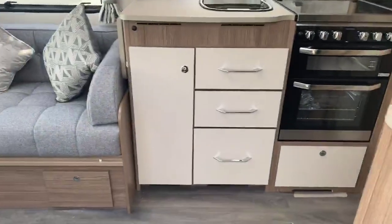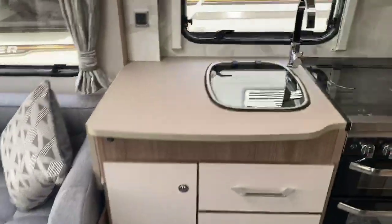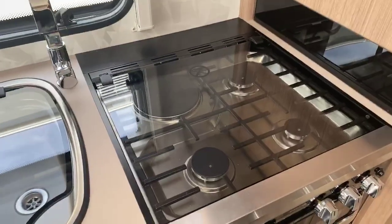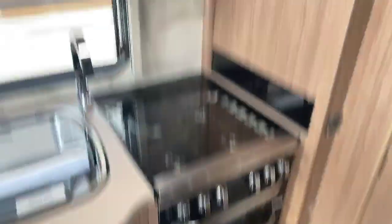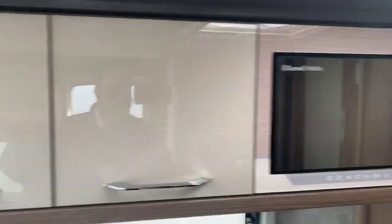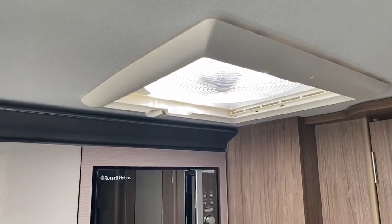As we step inside, you get a real good feel for the high quality of finish that you get in a Coachman caravan. Nice glass lid on the kitchen sink area, benefiting from three gas hot burners and one electric in a combination oven and grill with pan storage underneath. You've got a wonderful gloss finish on the cupboards in the kitchen area, an easy-to-use microwave, and also an omnivent in the kitchen area.